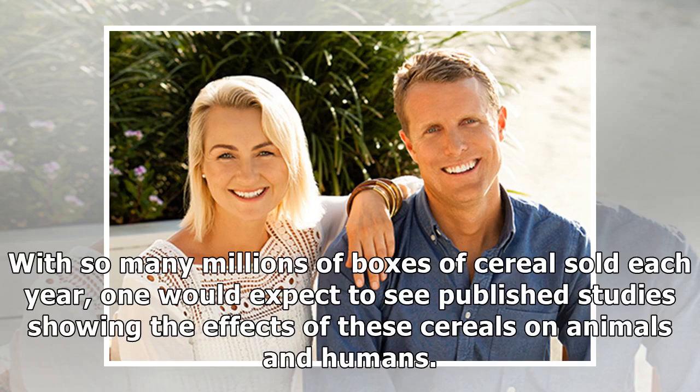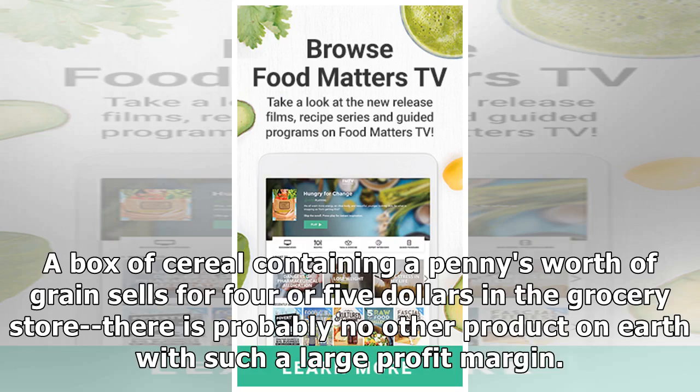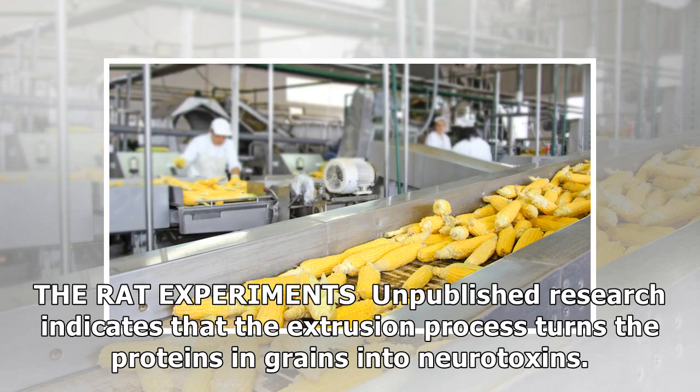With so many millions of boxes of cereal sold each year, one would expect to see published studies showing the effects of these cereals on animals and humans. But breakfast cereals are a multi-billion dollar industry. A box of cereal containing a penny's worth of grain sells for four or five dollars in the grocery store — there is probably no other product on earth with such a large profit margin. These profits have paid for lobbying efforts and journal sponsorships that have effectively kept any research about extruded grains out of the scientific literature, and convinced government officials that there is no difference between a natural grain of wheat and a grain altered by the extrusion process. Unpublished research indicates that the extrusion process turns the proteins in grains into neurotoxins.